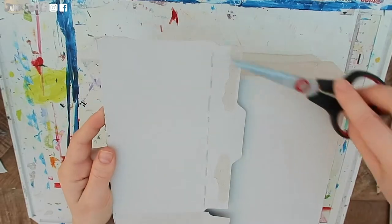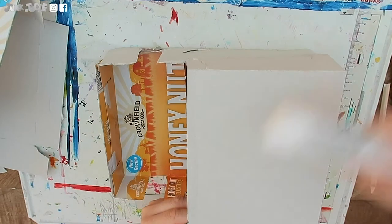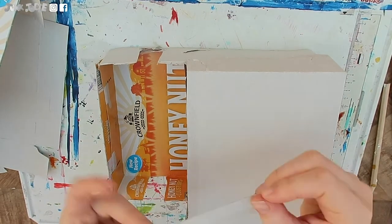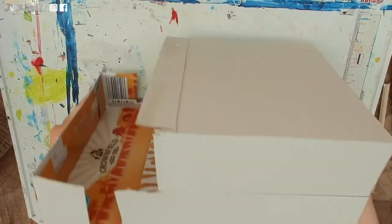Taking my leftover cereal box card, I am going to cut this panel off and then stick it onto the roof of my steam wagon structure. It needs to hang over the edge like this.